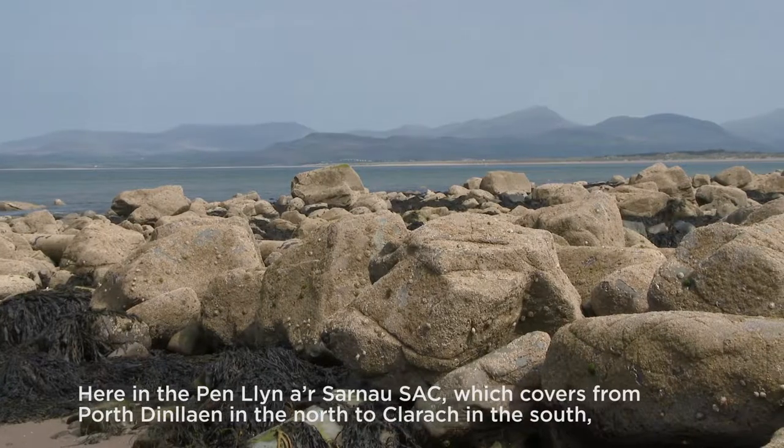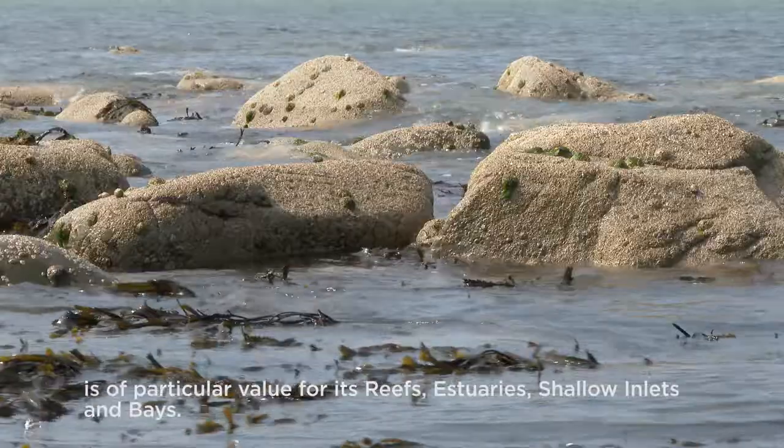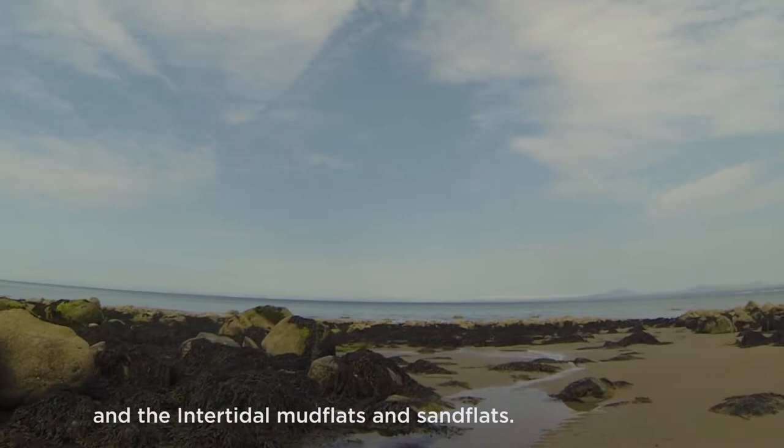Here in the Pen Llŷn a'r Sarnau SAC, which covers from Portadinllaen in the north to Clarach in the south, is a particular value for its reefs and estuaries, its shallow inlets and bays, and the intertidal mudflats and sandflats.